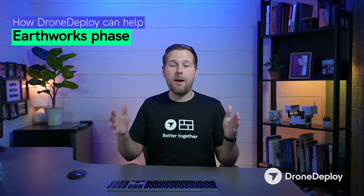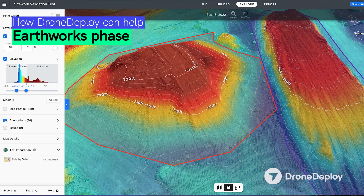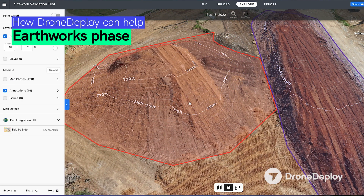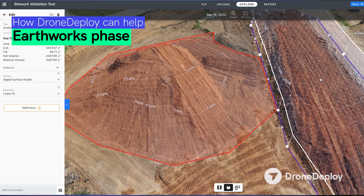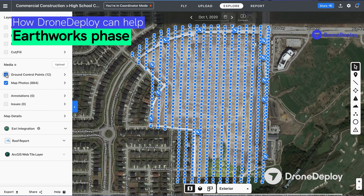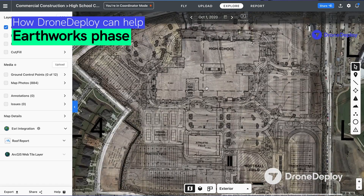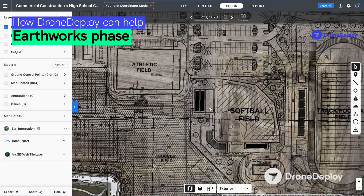The earthwork phase is really challenging because of all the changes that are happening over a short period of time. DroneDeploy enables you to use aerial drones to pre-program missions to fly over your job sites, giving you access to things like cut-fill analysis, how much earthwork is moving on and off your job site, and giving you insights to do plan overlays to make sure that where earthwork is moving is the place that it should be.